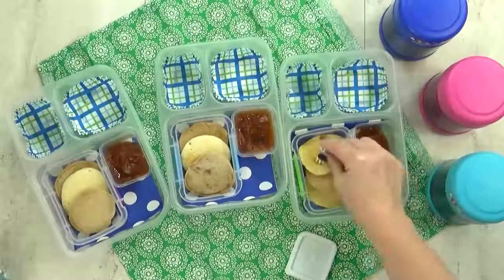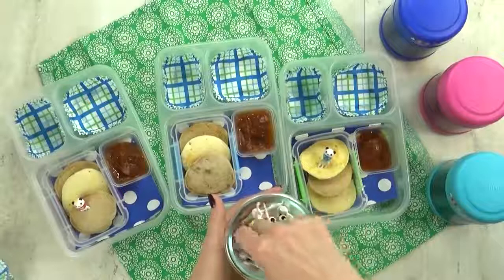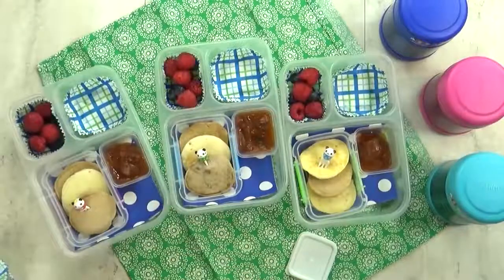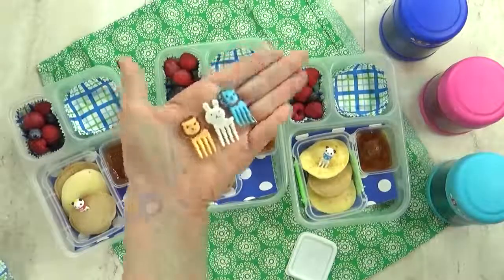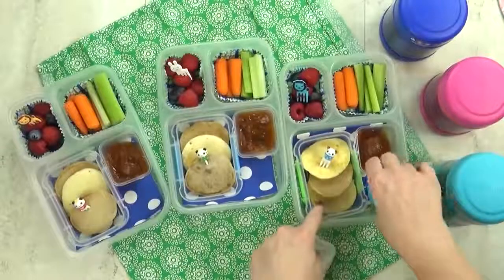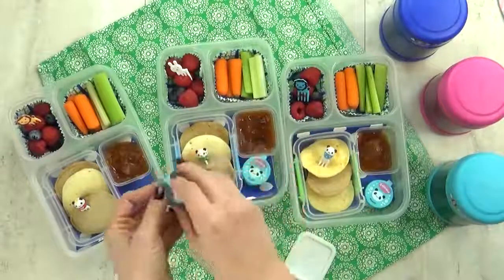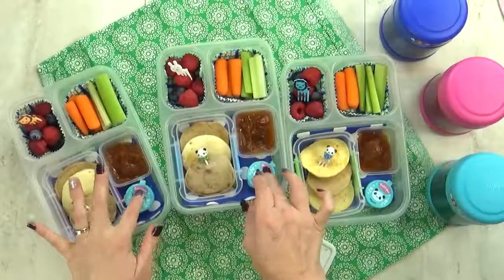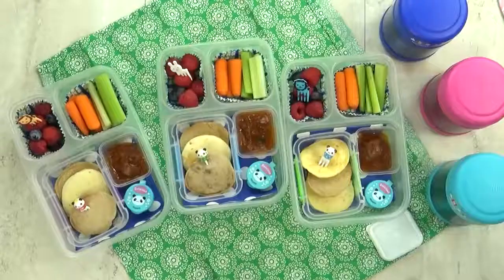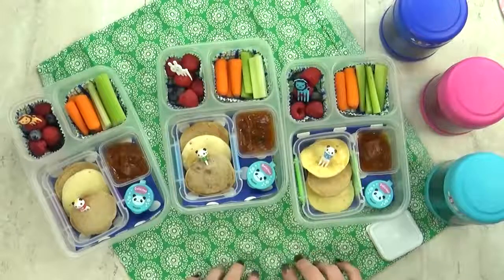For some added fun, I'm gonna dig through my container of picks — you guys don't even wanna know how many picks I have. For our fruit today, I'm gonna throw in a combination of blueberries and raspberries. And then for our vegetable today, I'm doing a combination of celery and carrots — just trying to use up what we've got on hand before it goes bad. And in this little area I have just enough space to add my little ranch container. If you're curious, I have a really good recipe for homemade ranch — I will link it down below. I know a lot of people in our Bunches of Lunches Facebook group have already made this ranch and they love it too, so definitely check it out if you're curious.